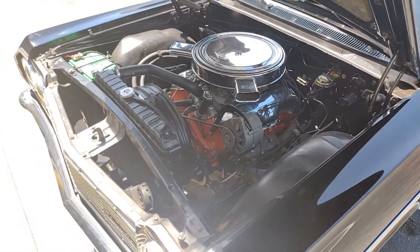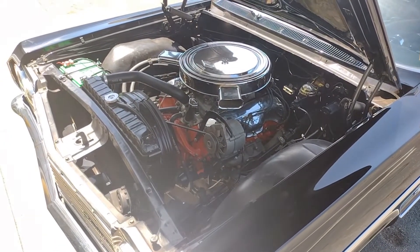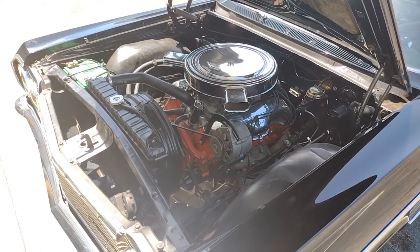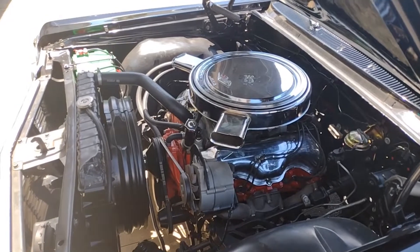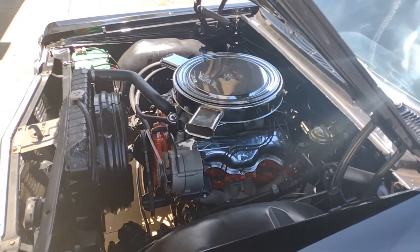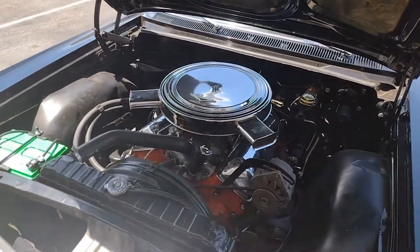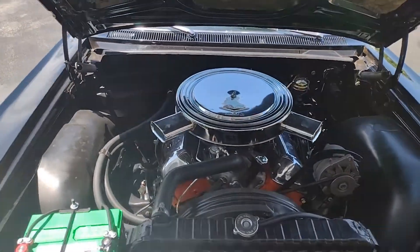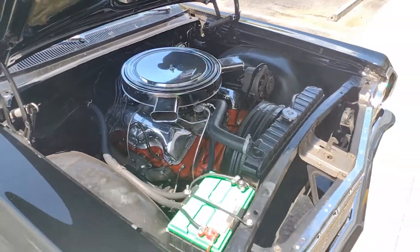The seller says that when he bought the car, it was all original and believed to be actual mileage of 20-something thousand actual miles. He's owned the car now for several years and has barely driven it. The title does not document the actual mileage, but he says based on all original glass, all original trim, all original body panels, and original engine, he believes it to be actual mileage.